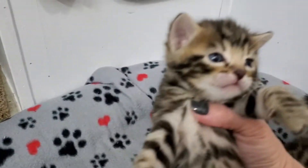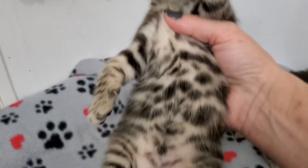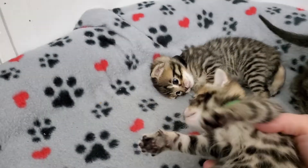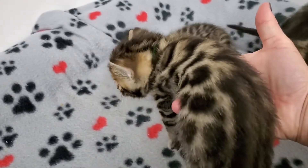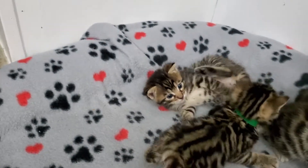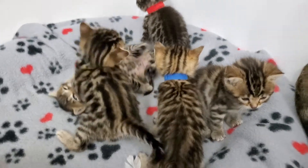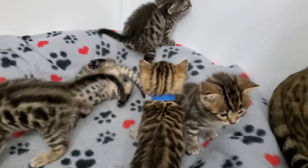Everybody in Luna's litter - so cute. I think that's everybody. That's everybody.